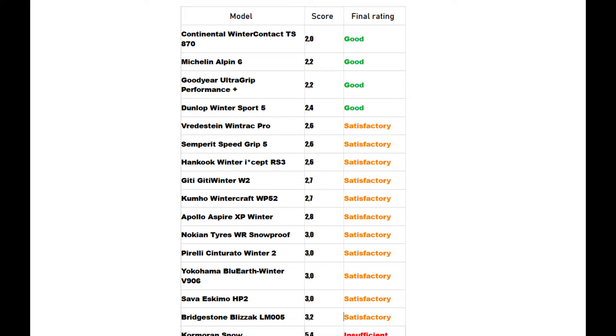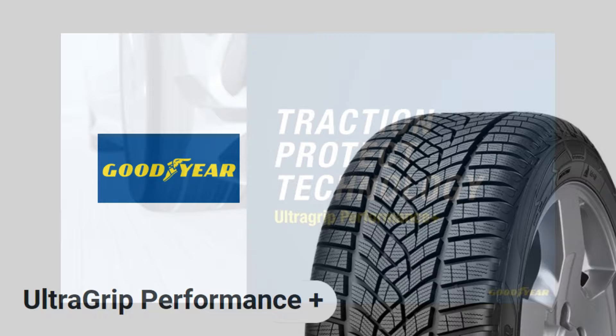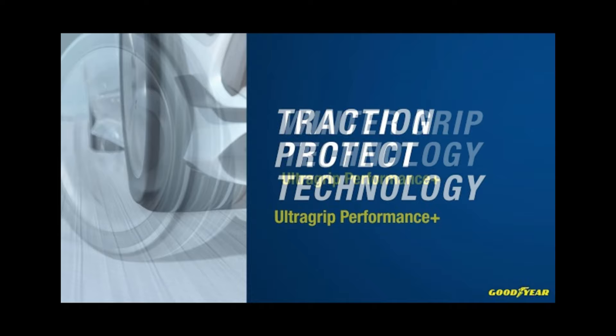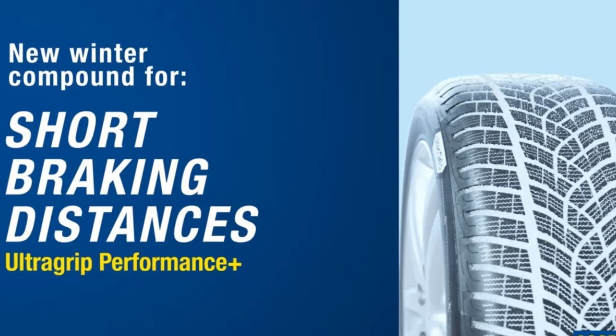The Goodyear UltraGrip Performance Plus secured the second position, tying with the Michelin Alpin 6, similar to the Continental tire. It provides durability and excellent traction in diverse conditions, performing slightly less well in terms of noise. The UltraGrip Performance Plus remains flexible in winter conditions thanks to its Winter Grip technology, and the resin-infused compound enhances both braking performance and grip.